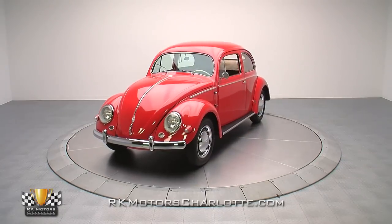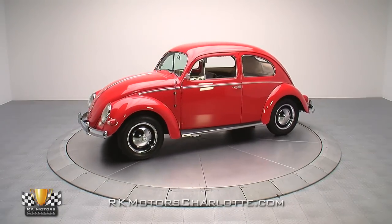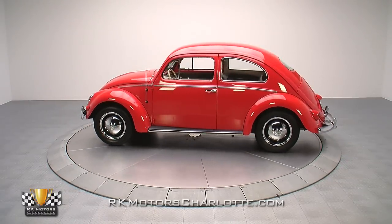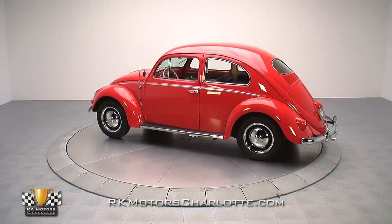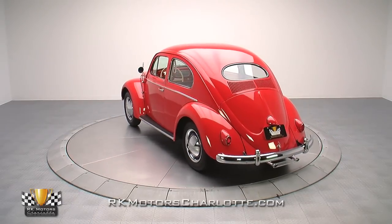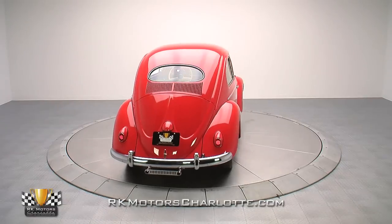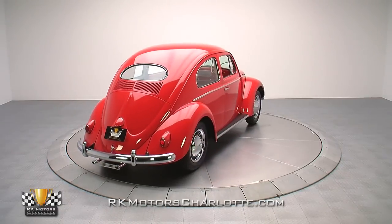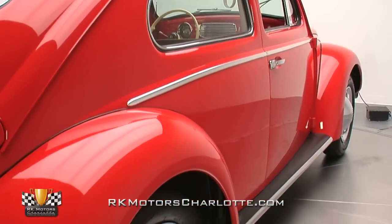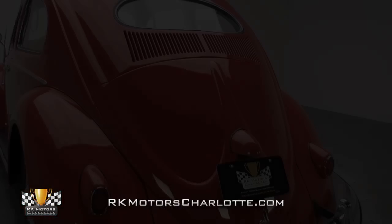This sweet '56 oval window coupe, the product of a frame-off restoration that's been aged to perfection, is the ideal classic for a budget-minded collector or anyone who just wants an awesome weekend warrior. Sporting a clean coat of bright red paint, this fully sorted and completely road-ready Beetle is the beneficiary of a thorough frame-off restoration that likely doubled our asking price. And while its body isn't perfect, it is very straight and carries a smooth shine that will look excellent motoring down the road to either a VW show or your favorite local hangout.